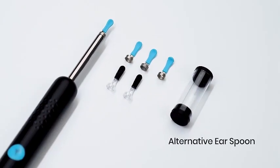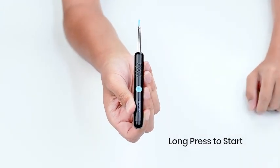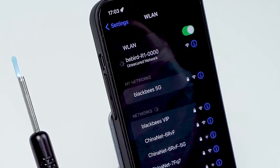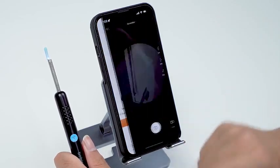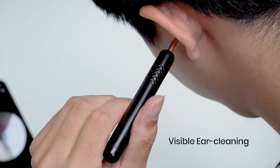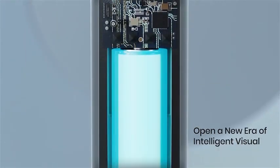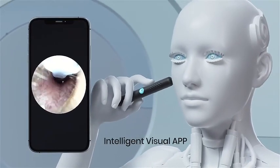Introducing the Bebird Ear Wax Removal Tool R1, an upgraded ear cleaner that takes your ear care routine to the next level. This smart visual earwax cleaning kit is equipped with a high-resolution 1080p camera, providing a clear view for effective ear cleaning. Say goodbye to traditional methods and elevate your ear hygiene with this cutting-edge device. The R1 features six LED lights, ensuring optimal visibility while cleaning your ears. The kit includes seven ear sets for daily use, offering a customized experience for various ear care needs.